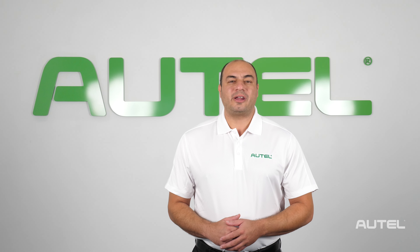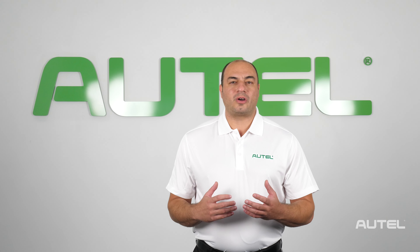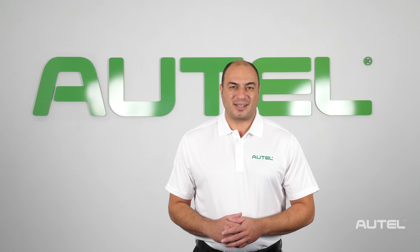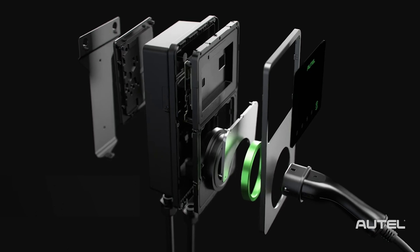Hi, I'm John from Autel. We're here at our brand new Autel North America corporate headquarters to bring you our latest innovation, the Autel Maxi Charger electric vehicle charger.